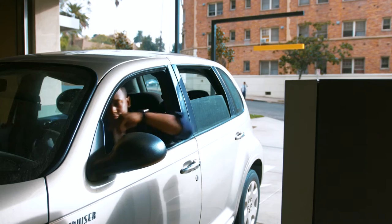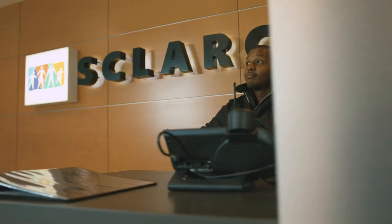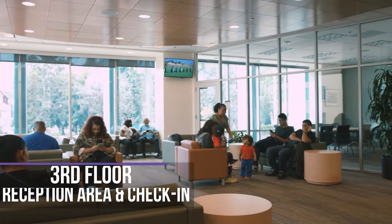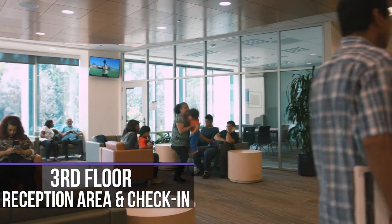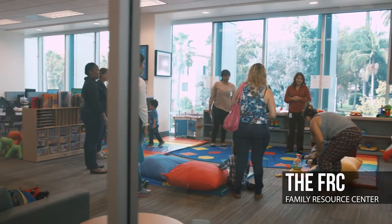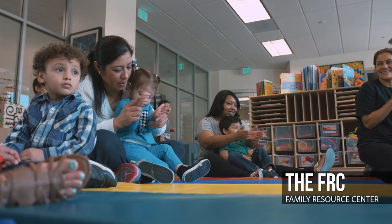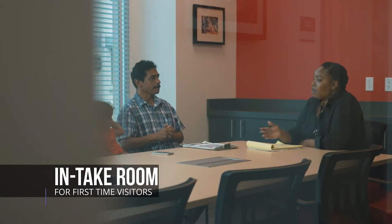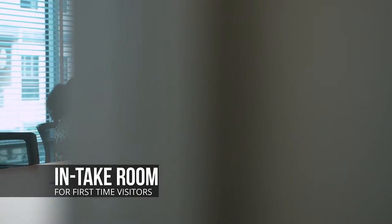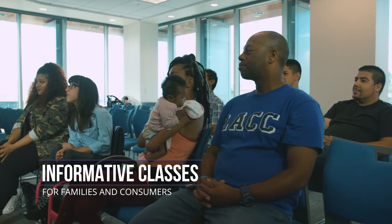Legacy Plaza has ample parking in its four-level parking structure, around-the-clock security staff, a scenic reception area in the Legacy Building where you can check in for meetings and appointments, an enhanced family resource center where families can find support and information. Legacy Plaza has expanded meeting rooms for intake, assessments, and service coordination, and state-of-the-art video conferencing capabilities.